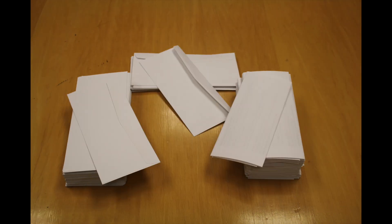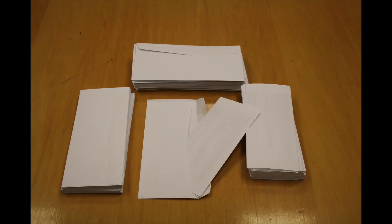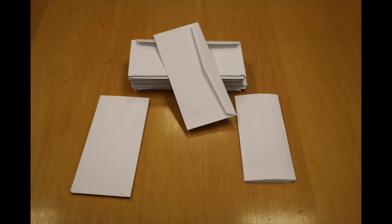We can simplify your direct mailing needs too. Just send us a list of recipients, and we will fold, address, and send out your message quickly and efficiently.